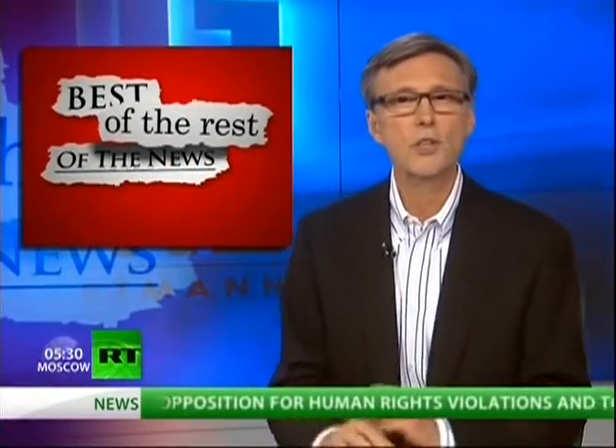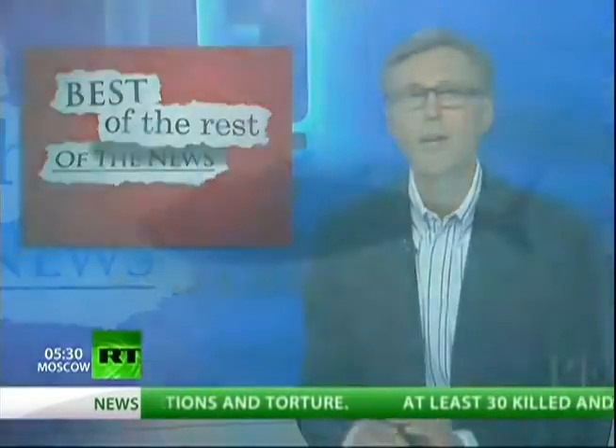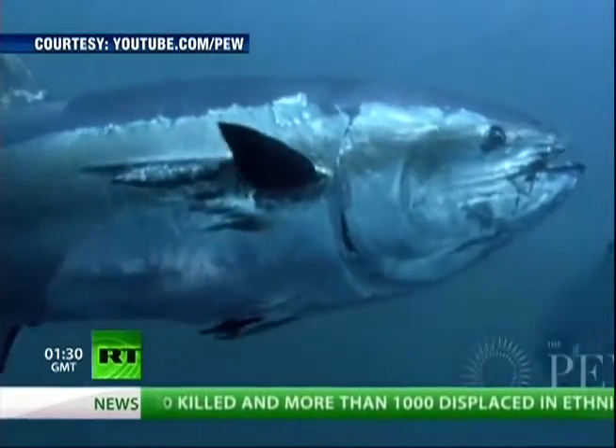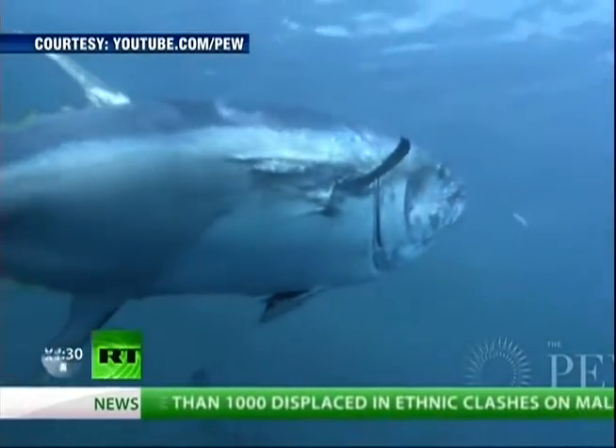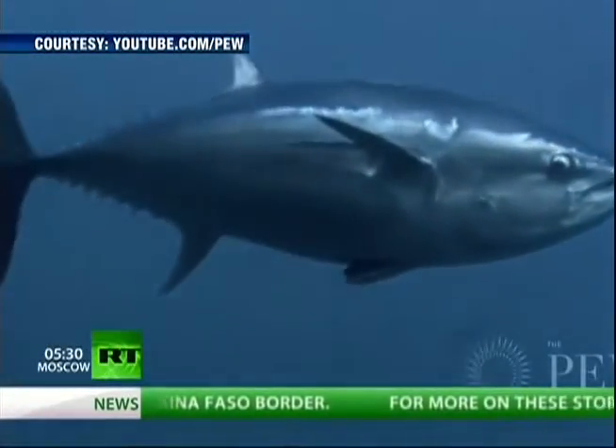In the best of the rest of the news, a story that tragically just won't go away: the Fukushima nuclear crisis. Radioactive fish are now swimming in U.S. waters. Scientists have, for the first time, discovered bluefin tuna contaminated by the Fukushima nuclear crisis in Japan last year, swimming off the coast of California.